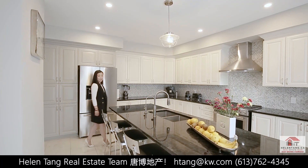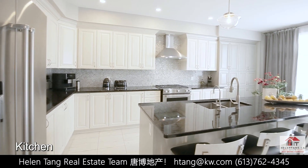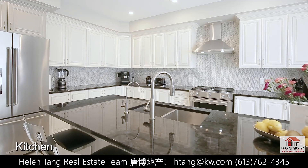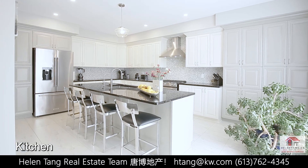The large eat-in kitchen is a showstopper. It features luxury granite countertops and double-tone cabinets with a center island. It's both functional and aesthetically pleasing.